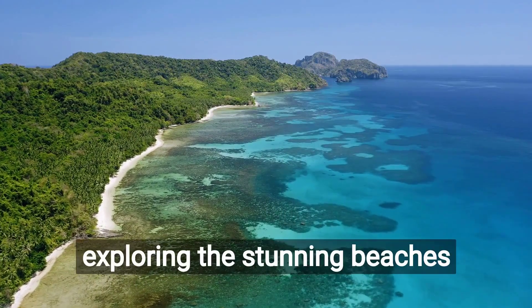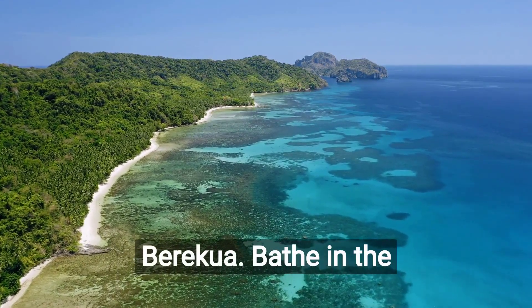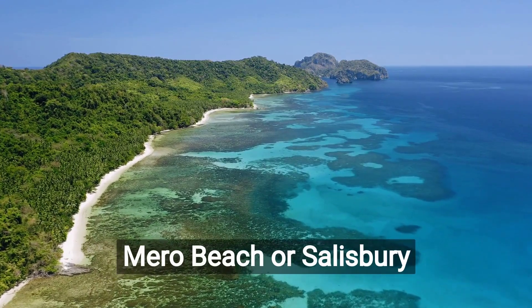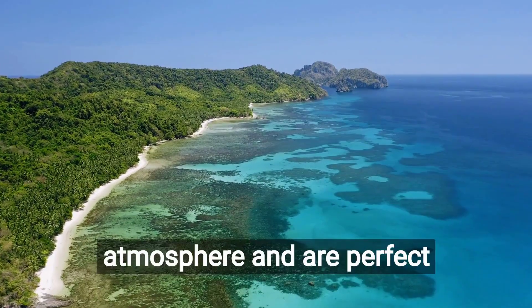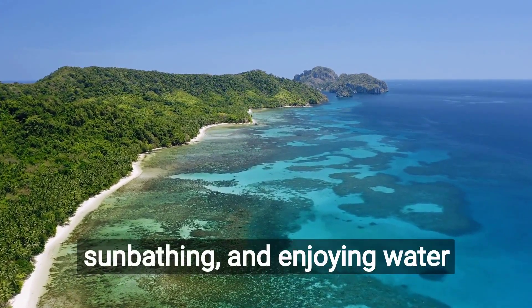Start your journey by exploring the stunning beaches that line the coast near Barrecois. Bathe in the crystal-clear waters and relax on the sandy shores of Merrow Beach or Salisbury Beach. These pristine beaches offer a serene atmosphere and are perfect for swimming, sunbathing, and enjoying water sports.